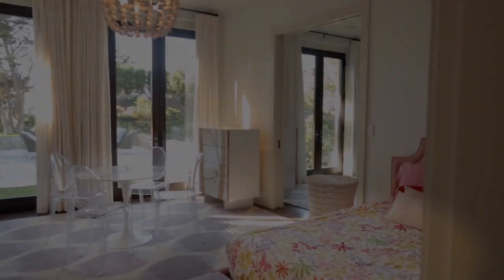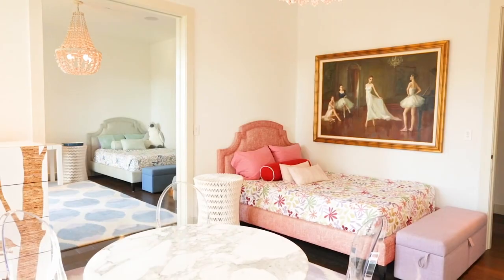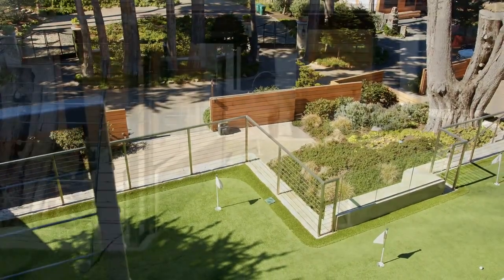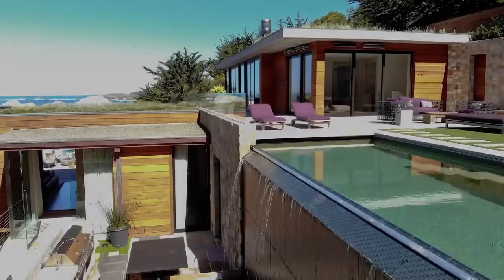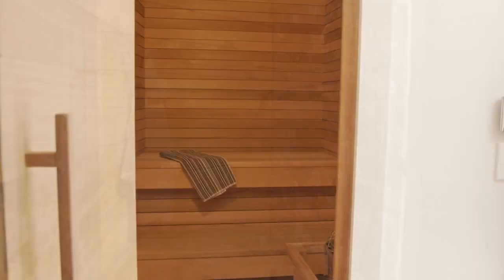The floor plan was designed to serve as the ideal family home, as well as accommodate additional guests on their own level for privacy. The indoor-outdoor experience of this home is enhanced with a putting green, infinity pool and hot tub, outdoor shower, and sauna overlooking the private cove.